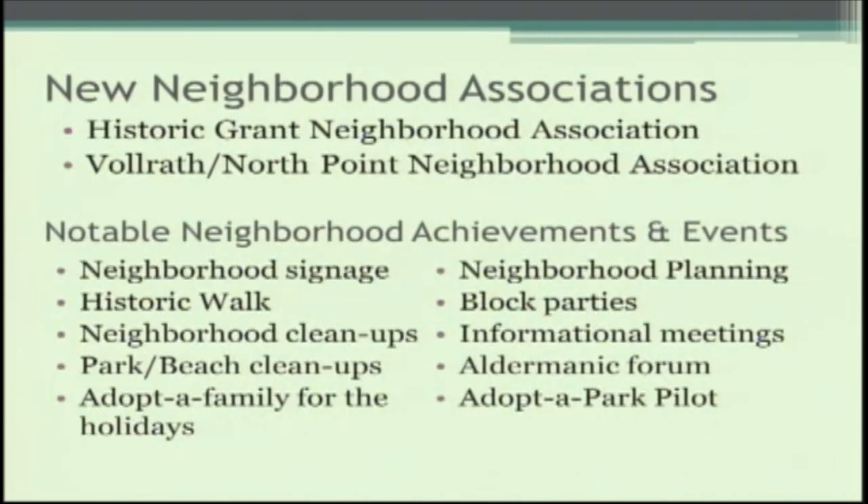In 2018 we were successful in establishing two new neighborhood associations: the Historic Grant neighborhood and the Volrath North Point neighborhood association. Here is a list of notable neighborhood achievements and events over the course of the year — everything from signage and historic walks, to cleanups, adopt-a-family for the holidays, neighborhood planning, block parties, an association forum, and the recently discussed adopt-a-park pilot program.